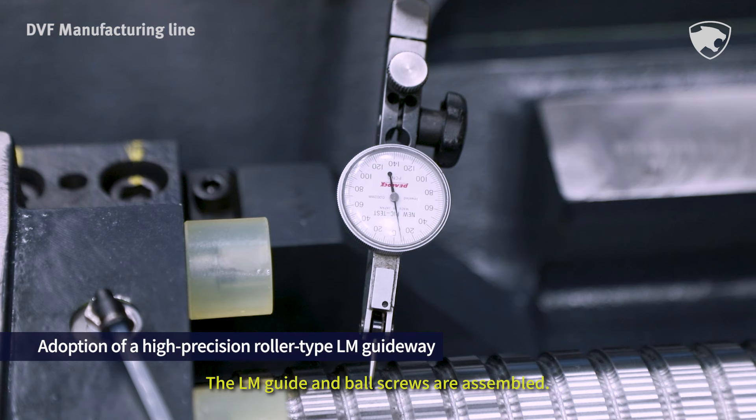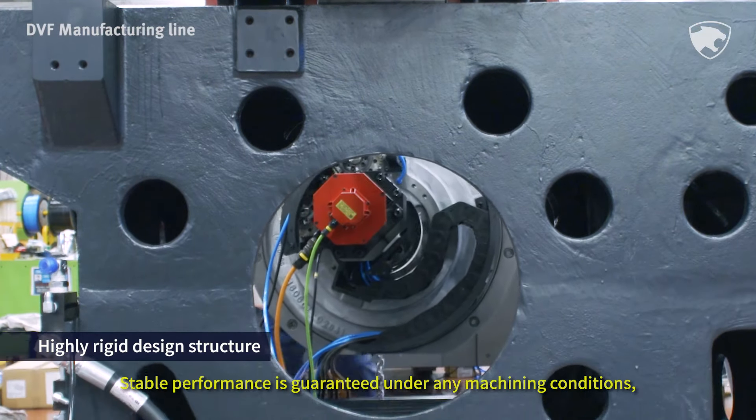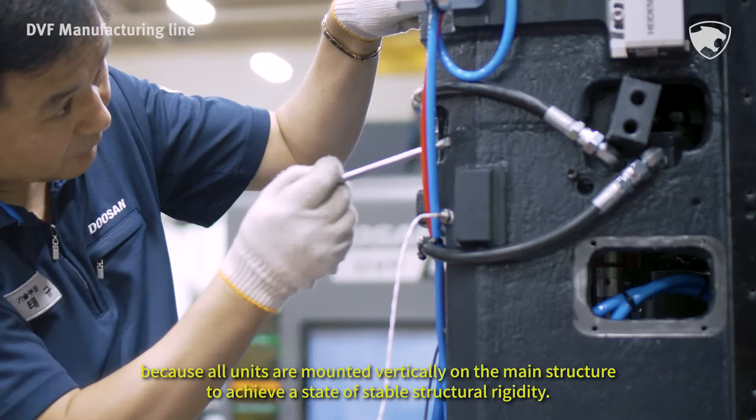The LM guide and ball screws are assembled. Stable performance is guaranteed under any machining conditions because all units are mounted vertically on the main structure to achieve a state of stable structural rigidity.